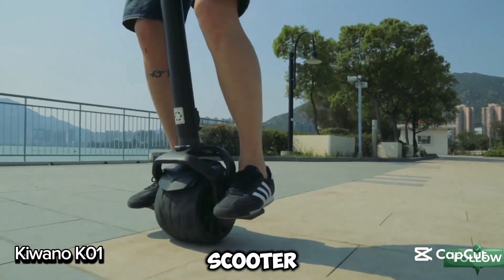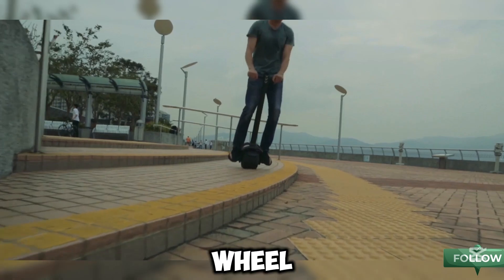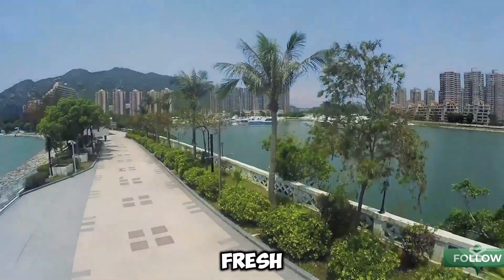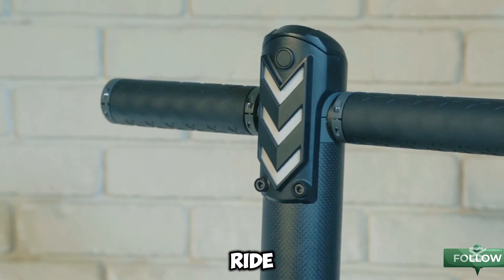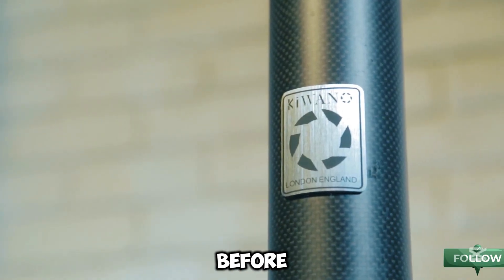The Kiwano K01 electric scooter is unlike anything you've seen before, with its bold one-wheel design and innovative handlebar controls. It's a fresh, exciting way to zip around the city and turns heads wherever you go. Perfect for anyone craving a unique ride, the K01 does have a bit of a learning curve, so expect to practice before you're a pro.